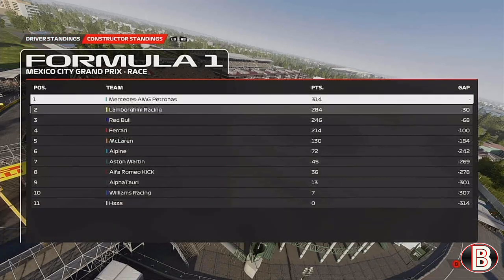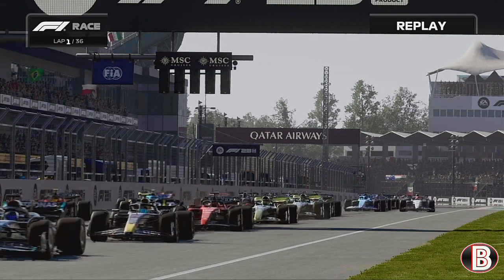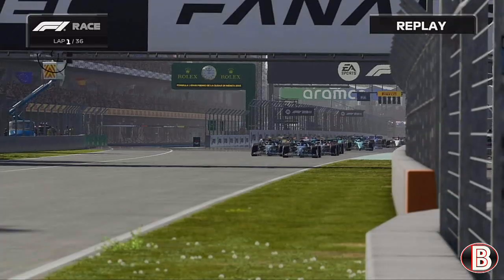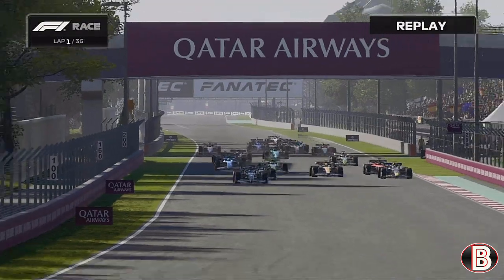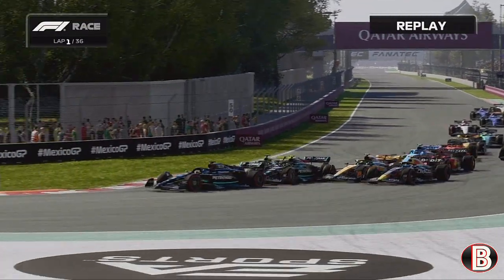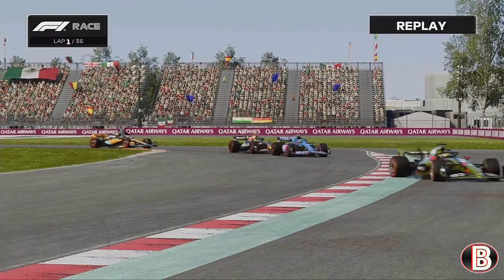For the constructors, Mercedes stay on 314 points and we close the gap to 30 - still quite a big gap with three races and a sprint race to go. But that's one of those races where a double Mercedes DNF means we have to finish one-two, and Piastri hasn't finished higher than fifth all season long. The Mexican Grand Prix is probably the best race of the career mode - so many DNFs, so many crashes, even a disqualification. We go to Brazil next for our final sprint weekend of the season, and we could well leave that race as a three-time world champion. See you then.